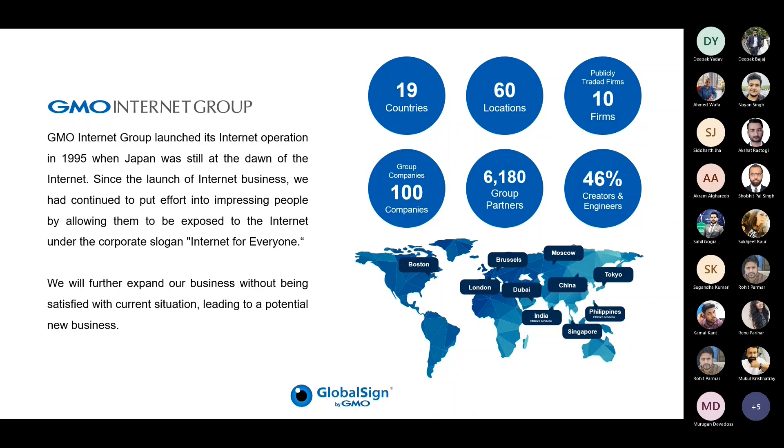Our holding company has more than 100 group companies spanning online advertising and media, internet infrastructure, internet financial services, crypto assets, and more. As for GlobalSign, we are a certificate authority and the leading provider of digital certificates and security solutions for more than 20 years. We are currently operating globally, with offices in UK, US, Singapore, India, and UAE.